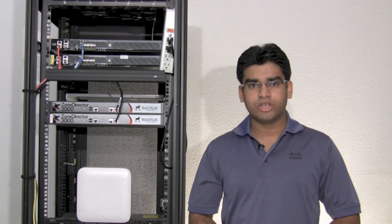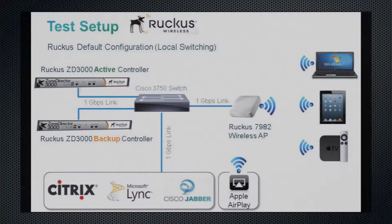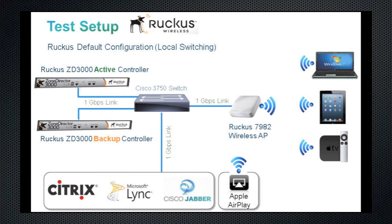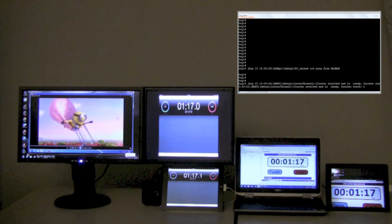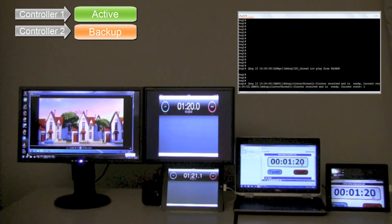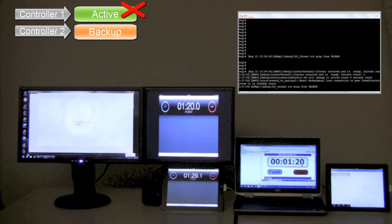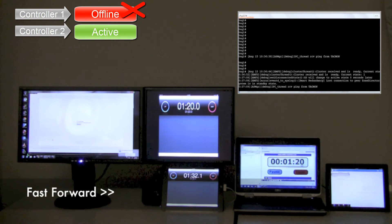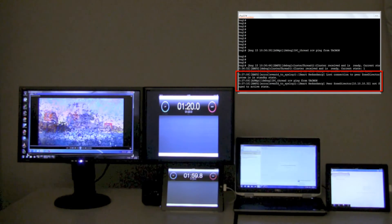Ruckus Wireless provides a redundancy solution using the Smart Redundancy feature on their controllers. Let's see how this solution performs in the kitchen sink test. For the Ruckus test setup, we have two Zone Director 3000 wireless LAN controllers running the latest 9.5 code and configured in active standby mode using Smart Redundancy. AP 7982 is used to provide wireless access to all clients. The top right corner window showcases the console of the standby controller to verify switchover. Let's power off the primary Ruckus controller to simulate failover. As observed, the Jabber video call failed, followed by Apple TV, then Microsoft Lync, and finally the Citrix video session. All applications dropped permanently except Citrix video, which recovered after a long 20 seconds, drastically impacting end user experience.